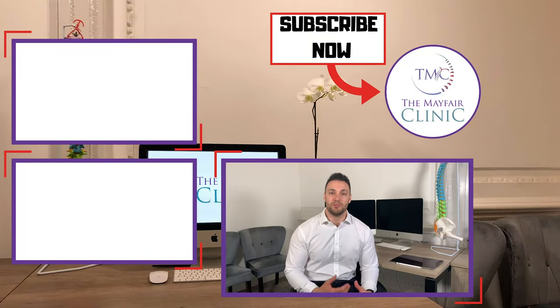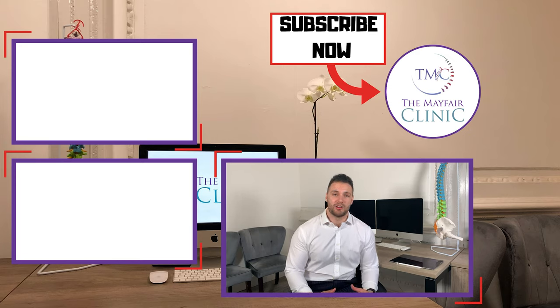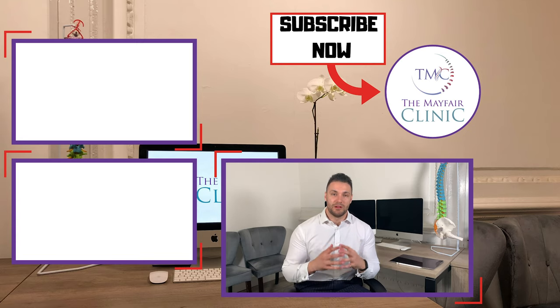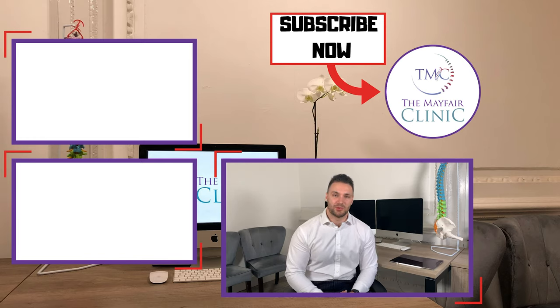Thanks for taking the time to watch this video. For more videos like this and recent uploads, click the link up here. If you want to learn more about our Back in Shape program and how it can help you from home, click the link here. Remember to stay up to date with all the latest videos we post — subscribe by clicking the button above.